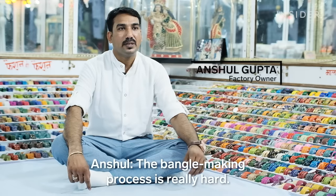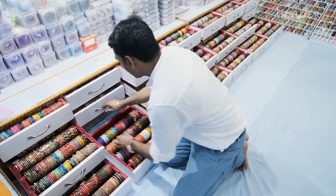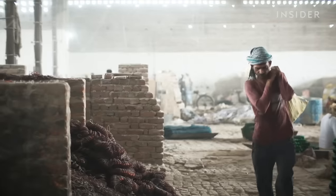The bangles' making process is very hard. Anshal Gupta's family has produced glass bangles for generations. He owns two factories in the city, and he walked us through how they're made.